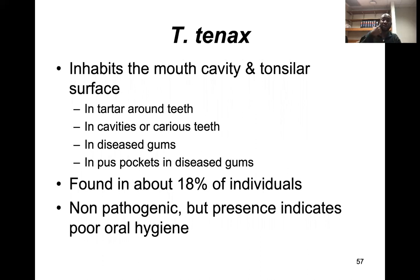Trichomonas tenax is found in the mouth cavity, especially at tonsillar surfaces. It can be found in teeth with tartar and cavities, in diseased gums, or in pus pockets from diseased gums, tonsils, or tonsillitis infections. It is found in about 19% of individuals, is usually non-pathogenic, but its presence usually indicates poor hygiene.